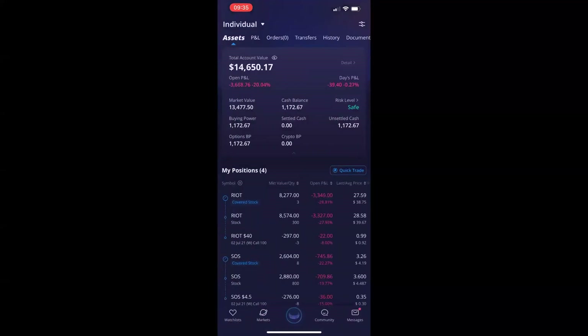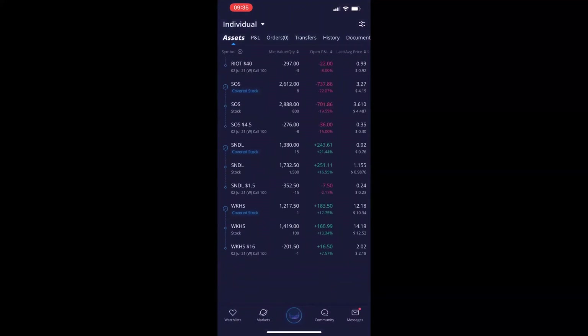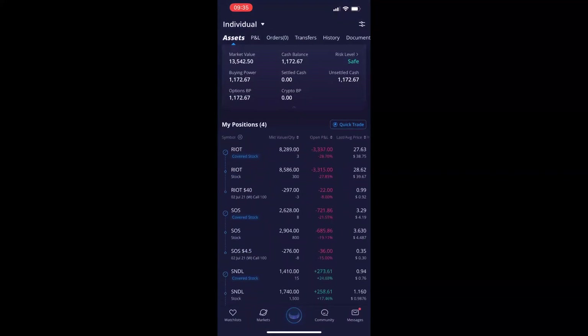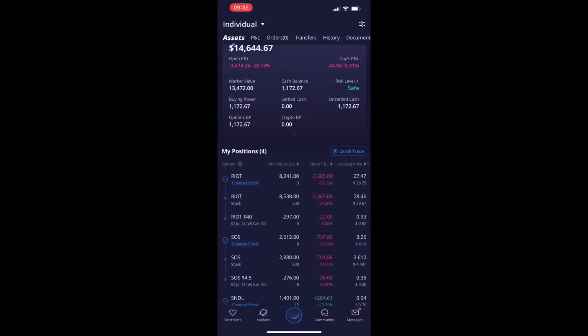Webull does a great job with the fills and keeping track of them, even though I'm down a little bit there. This is what it looks like now — I have the covered stock, the actual stock, and then the options contract. They link them all up into one bundle, which is phenomenal. They adjust the last and the average price and your P&L, and they adjust your market quantity versus value because of your covered call income.